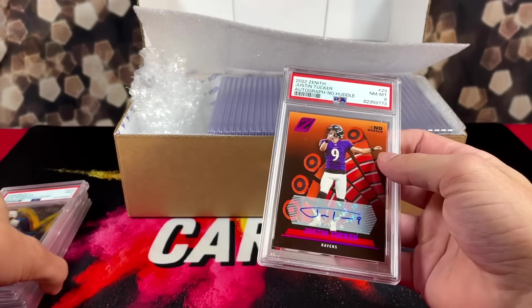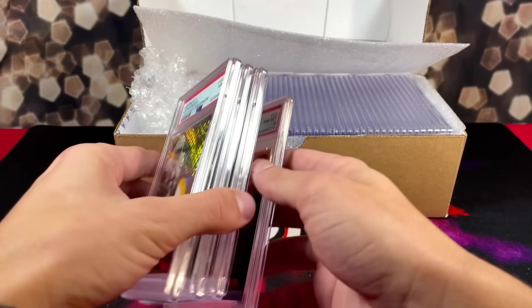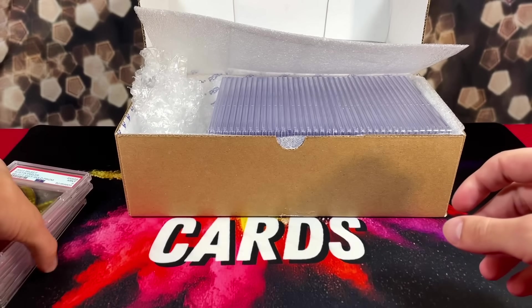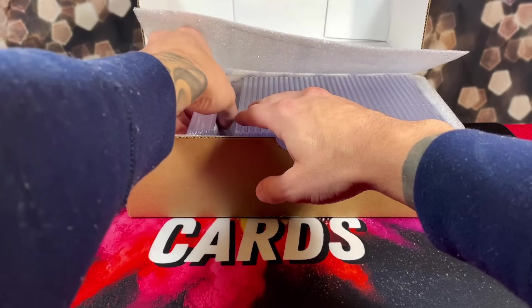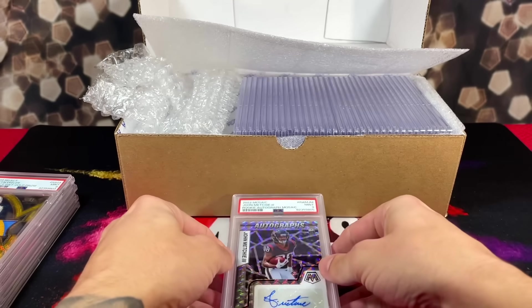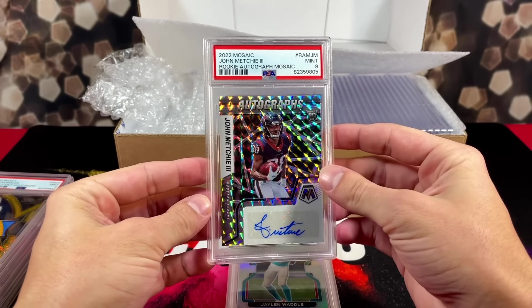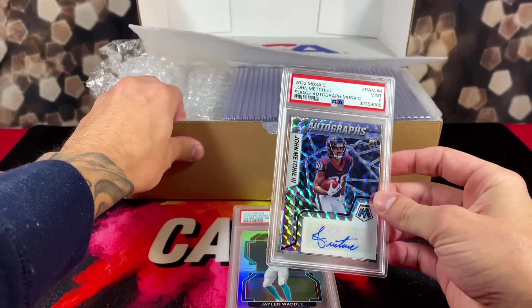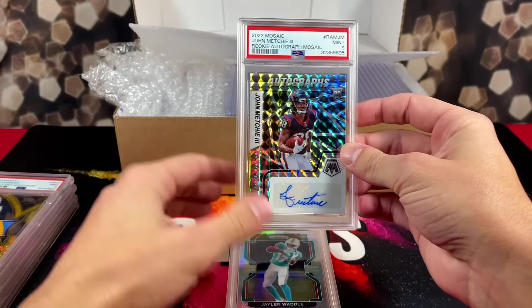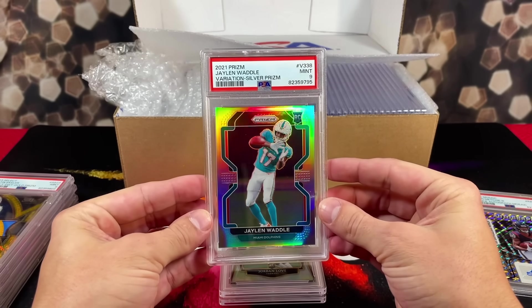So we have no tens to start us off — some pretty brutal grades, but at least they're on the tougher cards. Hopefully it's only up from here. We got a 9 on the John Mechie silver rookie autograph mosaic. Next card, we got another 9 — Jalen Waddle variation silver prism.